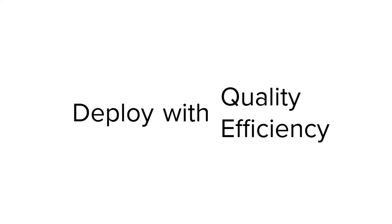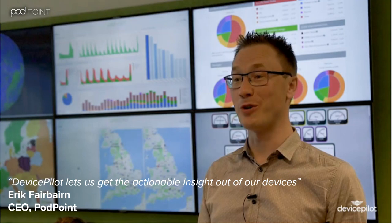A great example is Pod Point, a DevicePilot service monitoring customer for more than three years. They used DevicePilot initially to create metrics to identify, characterize, and fix faults quickly — improving technical delivery and building an efficient operations process. Then with performance management, Pod Point won business against stiff competition by offering tough SLA guarantees. By integrating with Salesforce, DevicePilot allowed Pod Point to optimize their business processes. The result is very rapid growth while driving service quality up to 99 percent and beyond, even while keeping operational costs firmly under control.